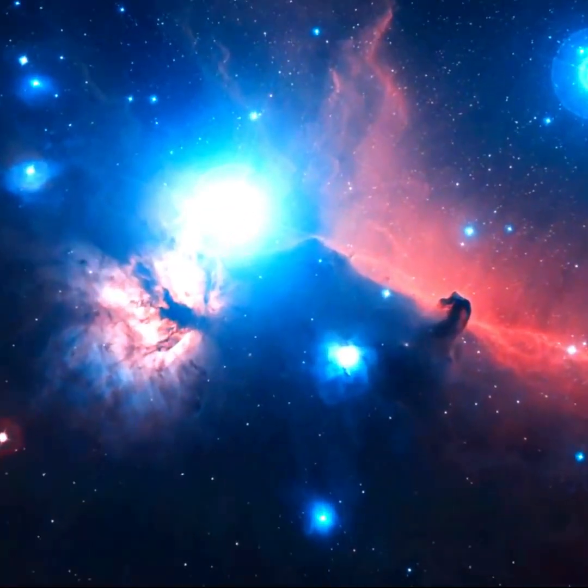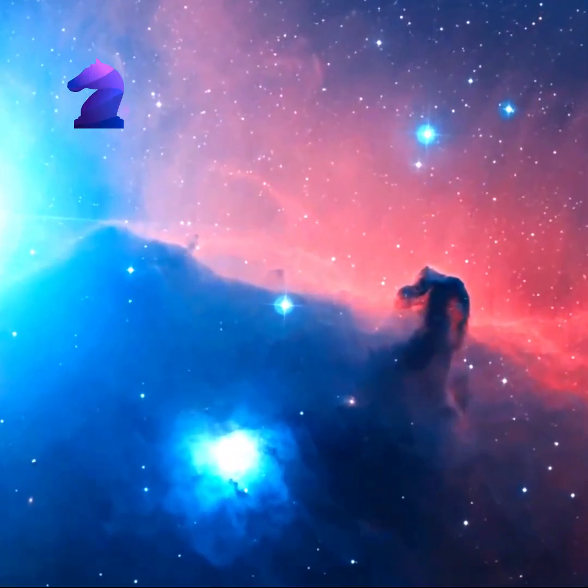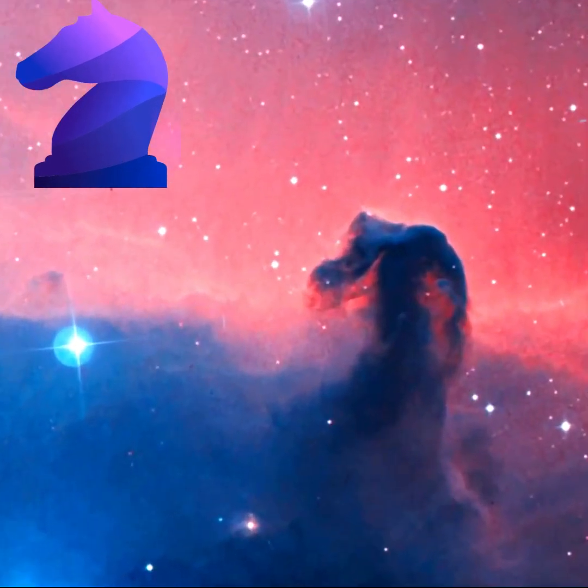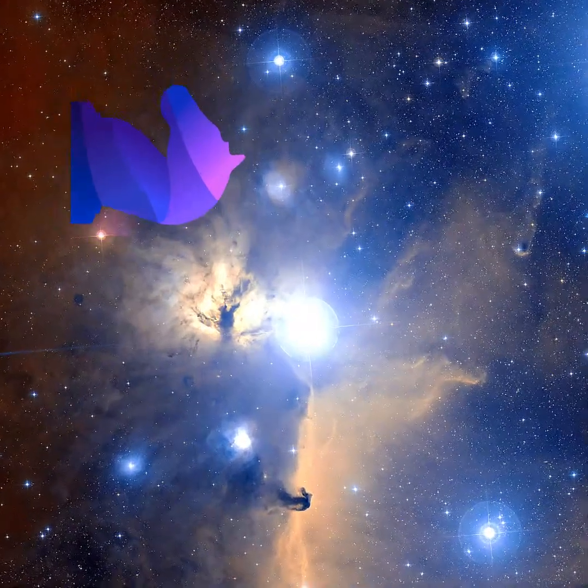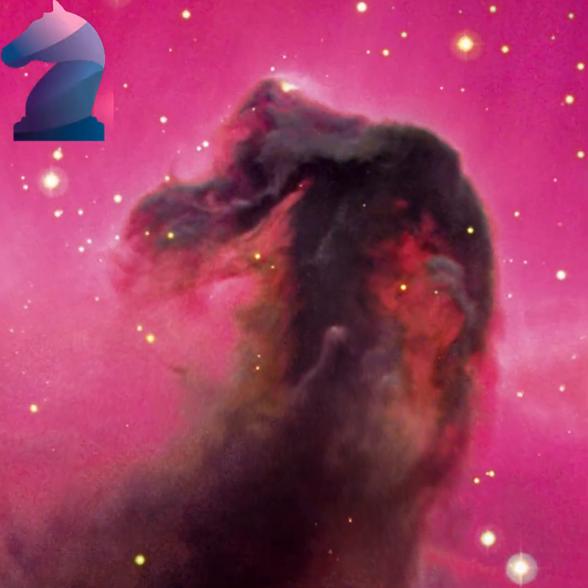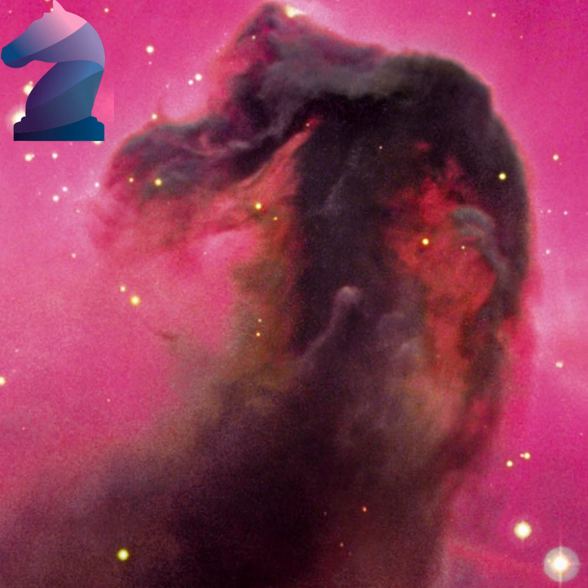Light takes about 1,500 years to reach us from the Horsehead Nebula. The red glow originates from hydrogen gas predominantly behind the nebula, ionized by the nearby bright star Sigma Orionis. The darkness of the Horsehead is caused mostly by thick dust.